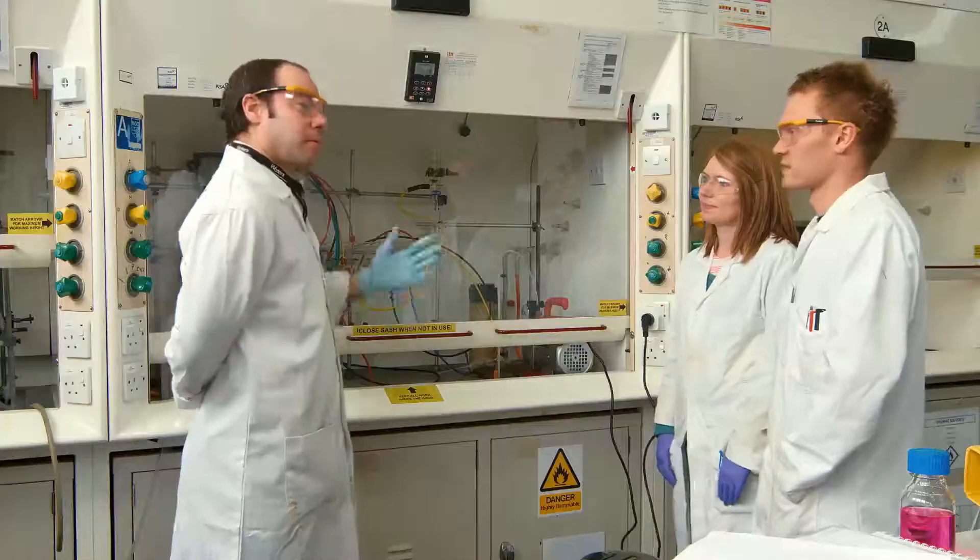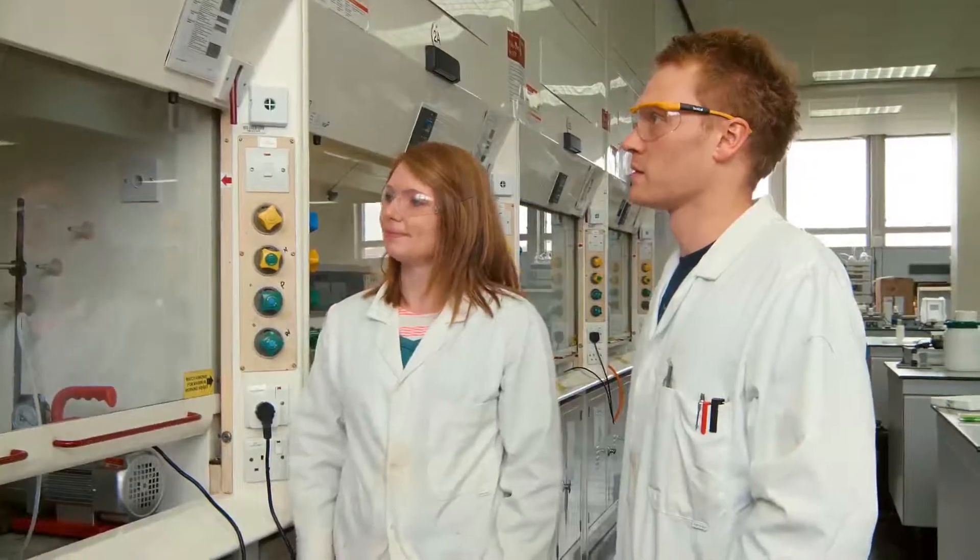Fume cupboards perform an essential role in these chemistry labs in protecting staff and students from exposure to hazardous chemicals.